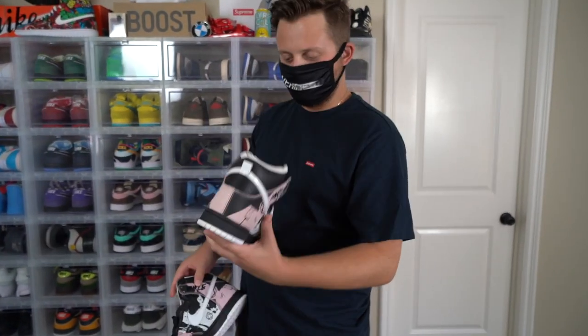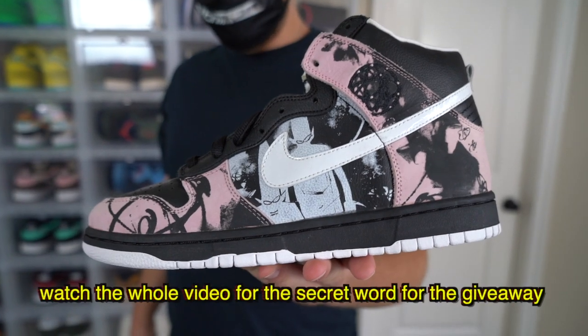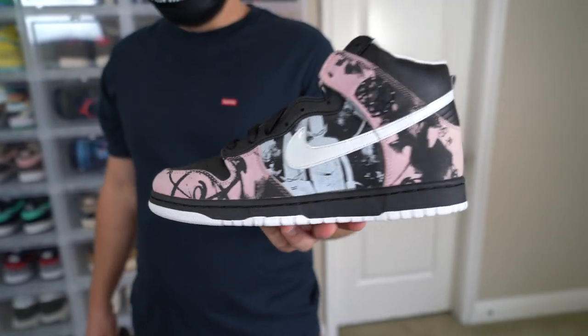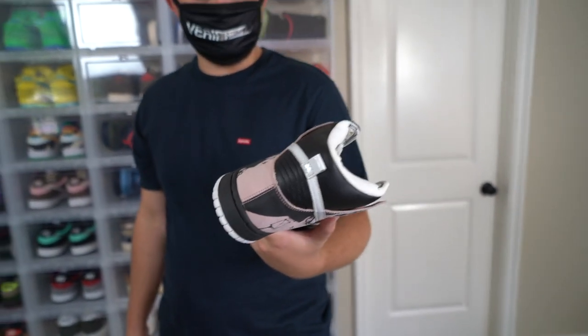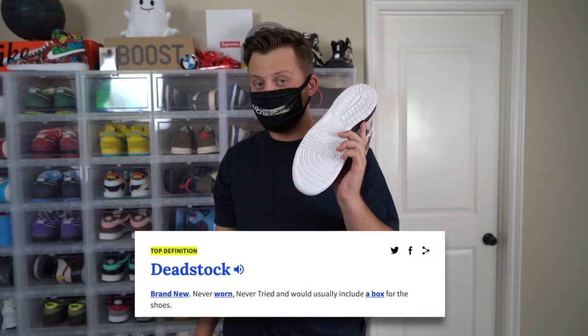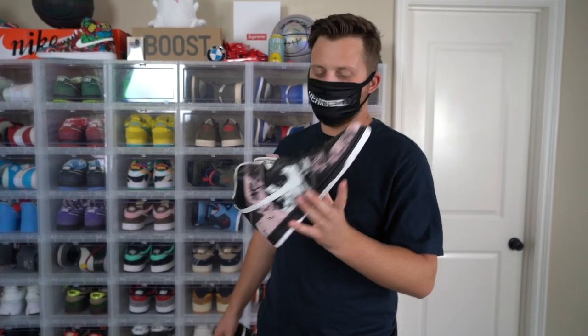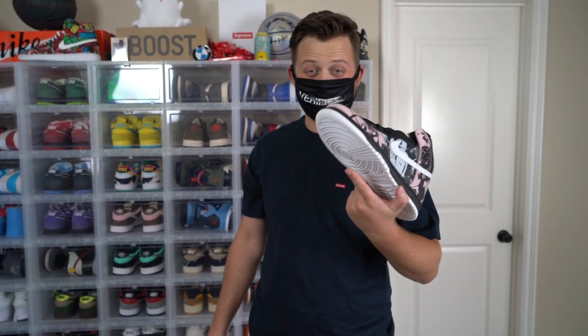Next sneaker we have are my Uncle Dunk Highs. I used to have a pair of these in a size 12, worn, and I tried to make them work but they just fit way too big. So I ended up getting one in my size, a size 11. These are dead stock — I haven't found the right opportunity to wear these yet. I ended up buying these for around $1,500 and now they're going for like $3,000 plus.